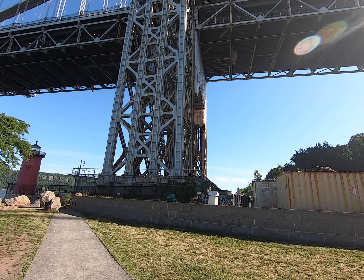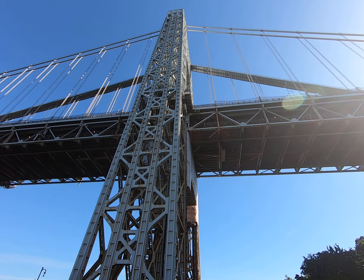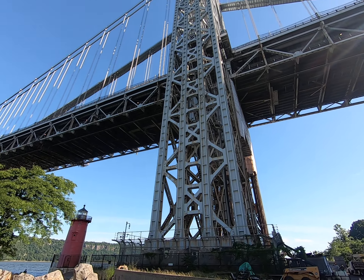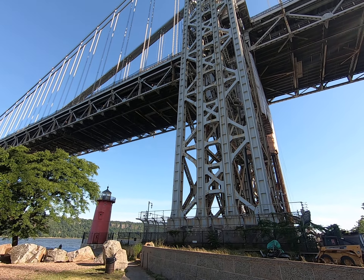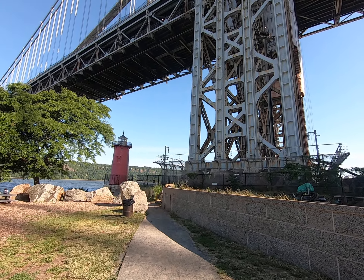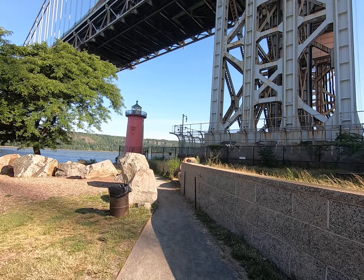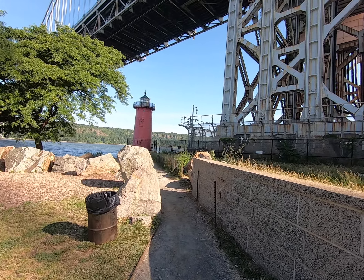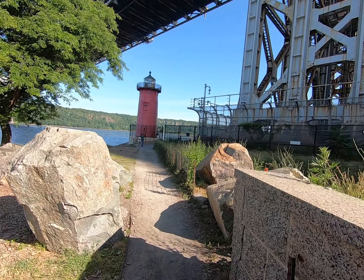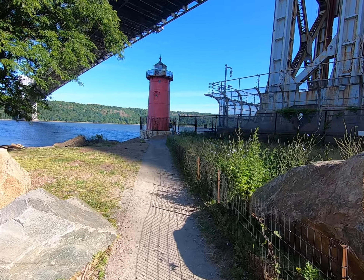I'm really taking a look at the massive tower of the GWB. This bridge was designed by Othmar Ammann, who was born in Switzerland and became American. He designed many other bridges in New York, including the Throgs Neck, the Whitestone Bridge, and also the Verrazano Narrows. He's one of the main guys of bridge engineering.